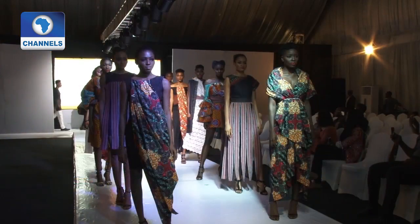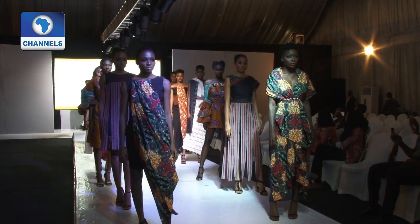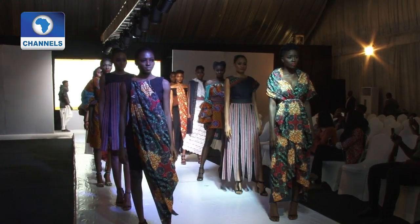Daniela Sekibo, the founder of the African Fashion and Design Week, sees this as an opportunity to showcase African designs to the world. "It's been amazing," she says.